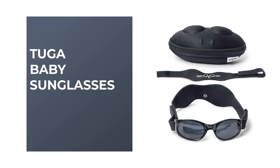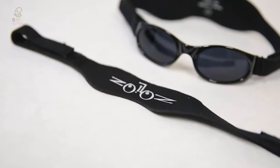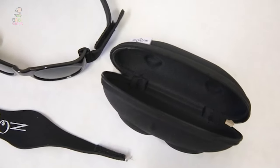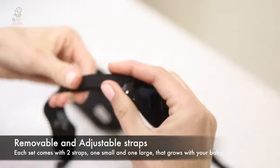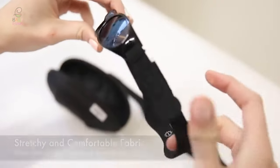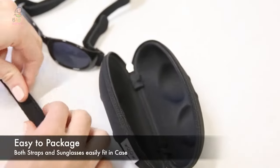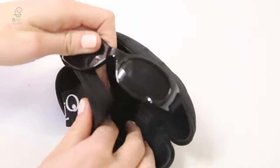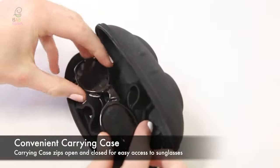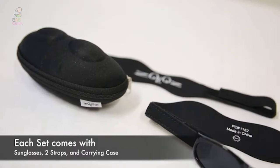Number two: Toga Baby Sunglasses. This unique unisex sunglass is available in several different colors and offers a sporty style that looks more like a pair of goggles than sunglasses. The lenses are made of shatter-resistant polycarbonate, and it comes with two stretchy neoprene straps that can be adjusted as your child grows. Rated UV 401, whether you're playing in the front yard, riding in the park, or strolling in the neighborhood, Toga provides your child with both fashion and function — and comes with a carrying case for safekeeping.